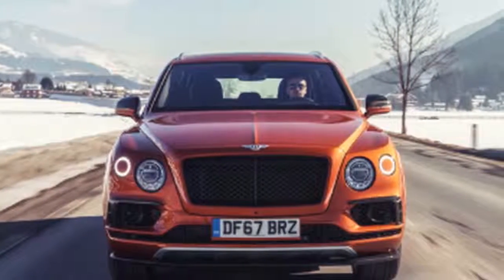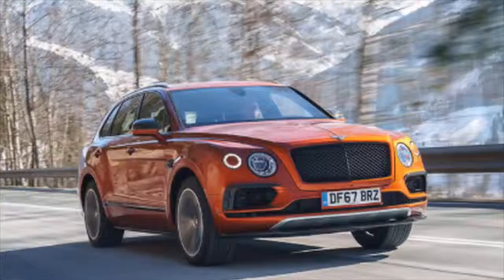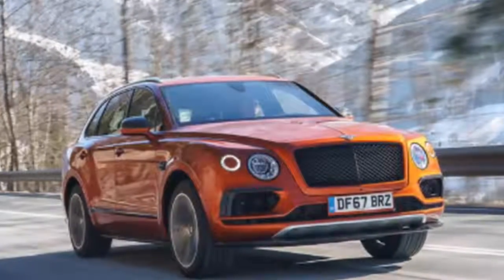This unique blend of power and refinement gives the Bentayga V8 a distinct, unrivalled position in the luxury SUV market. Striking, individual exterior design.